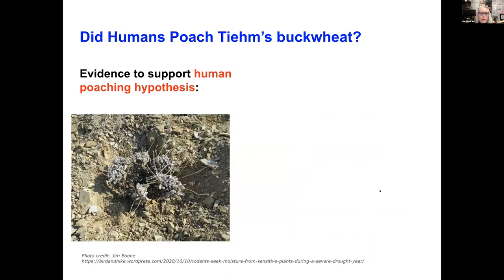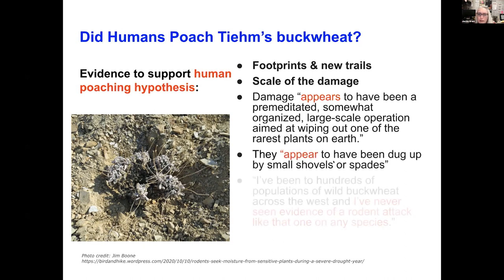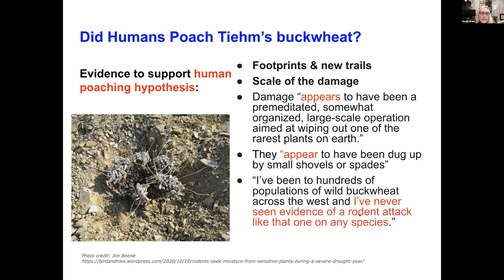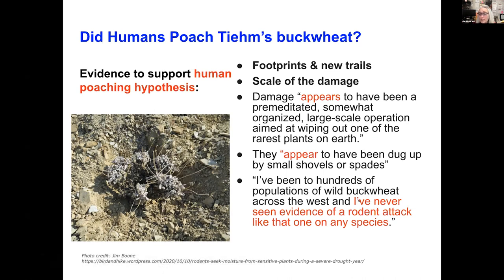What evidence did we have to support this human poaching hypothesis? Some evidence put forward was new footprints and new trails — but this area had been getting a lot of press coverage because of the conflict between the mining company, green industries, and the rarity of the species, so lots of people were starting to come out and look at the plant. The scale of the damage was enormous, so this was construed as humans must have done it. Expert quotes said the damage 'appears to have been done by humans,' 'appears to have been dug up by small shovels or spades,' and well-credentialed experts said 'I've never seen anything like this' and 'it doesn't seem to be a natural thing.'